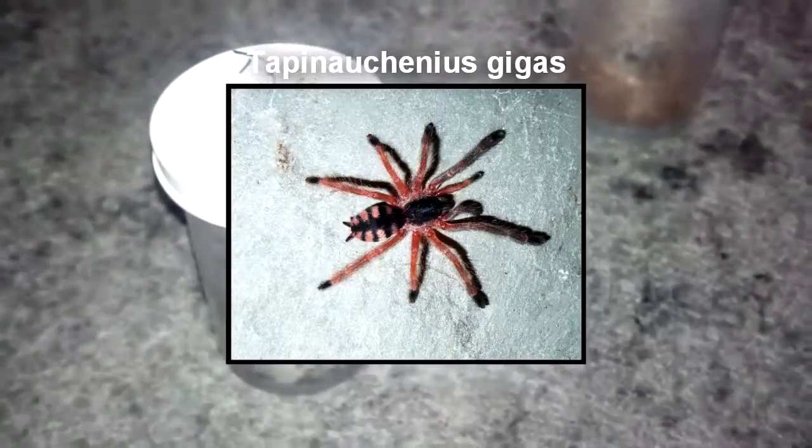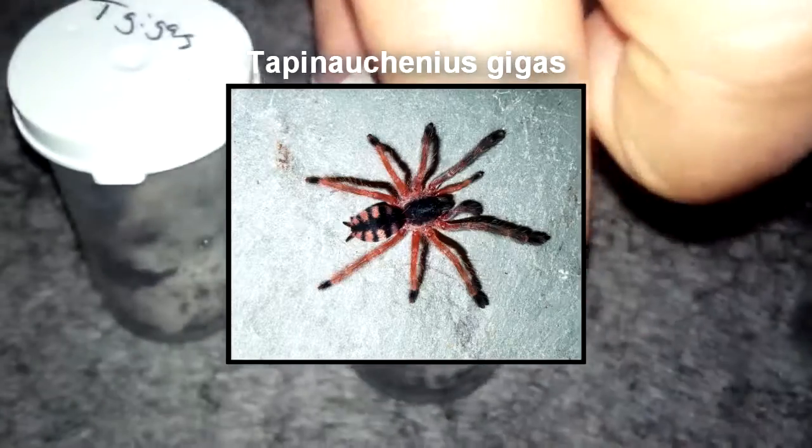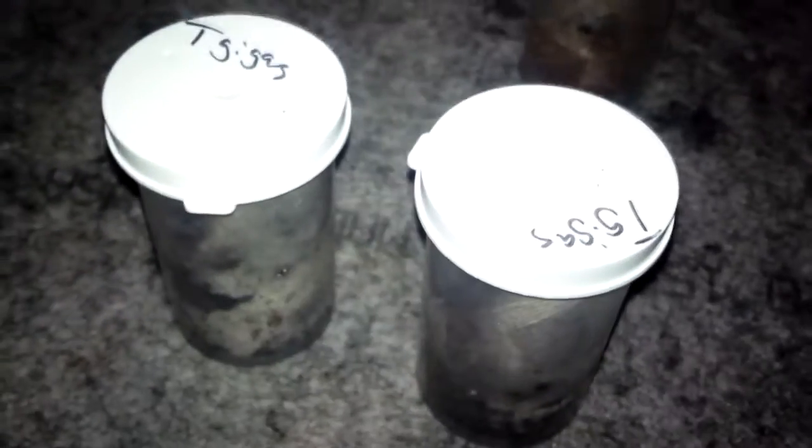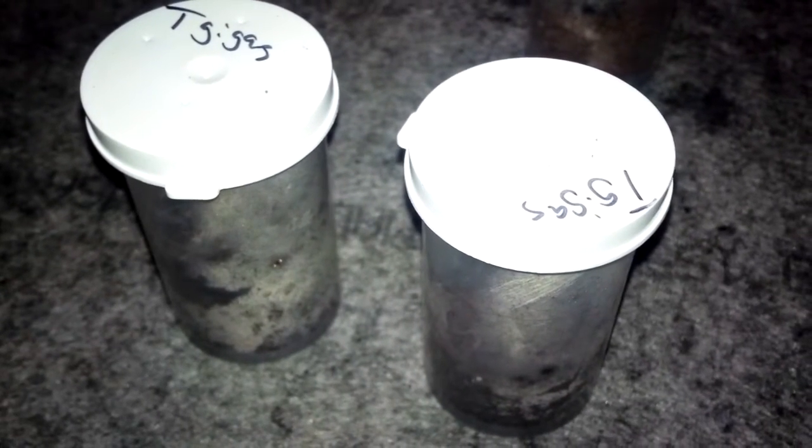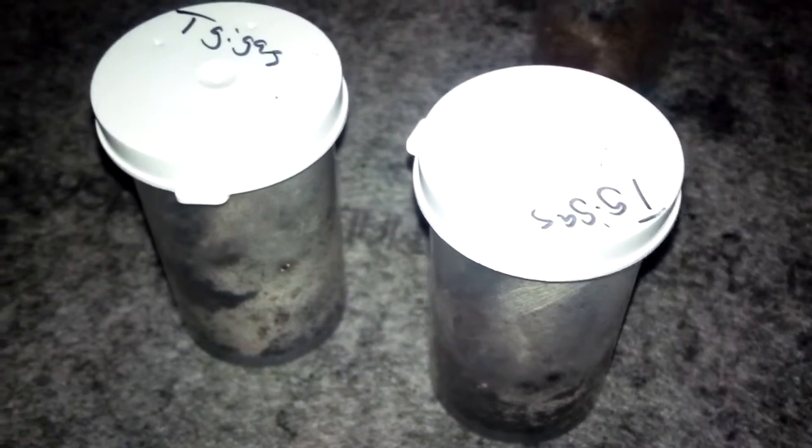Another T. Gigas — two more T. Gigas, which brings our total to three T. Gigas. We picked these up at Trench Hill of Canada.